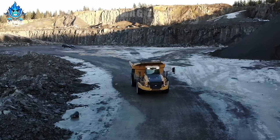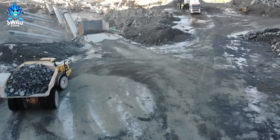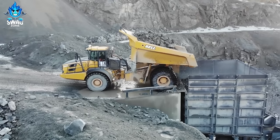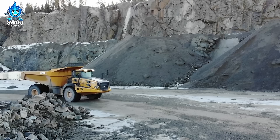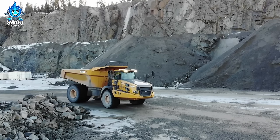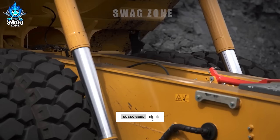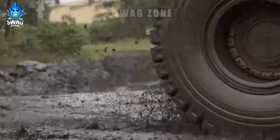Bell has unveiled its groundbreaking 60-tonne dump truck model, featuring an efficient drive train that significantly reduces fuel consumption compared to traditional rigid 60e trucks. Equipped with the latest-generation Mercedes-Benz engine optimised for off-road capabilities, this model boasts a spacious funnel-type body with a load capacity of up to 60 tonnes, far surpassing conventional ADT belt trucks.